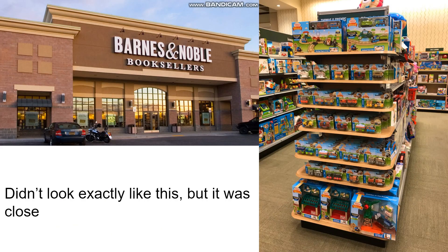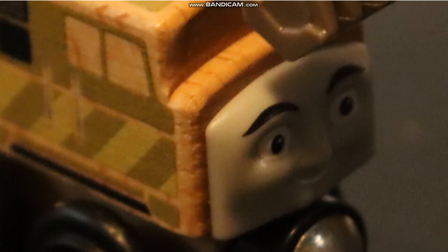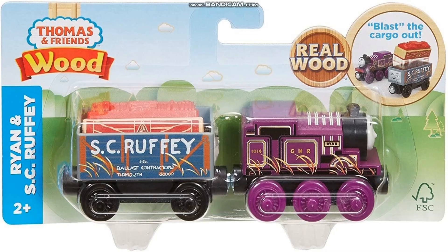Earlier today I was at a Barnes and Noble and came across the Thomas Wood merchandise line. At first I laughed it off, considering that the last Thomas Wood model I purchased was this. So clearly Mattel had to step up their game, and once I noticed this set I decided to purchase it because it reminded me of the good ol' days.